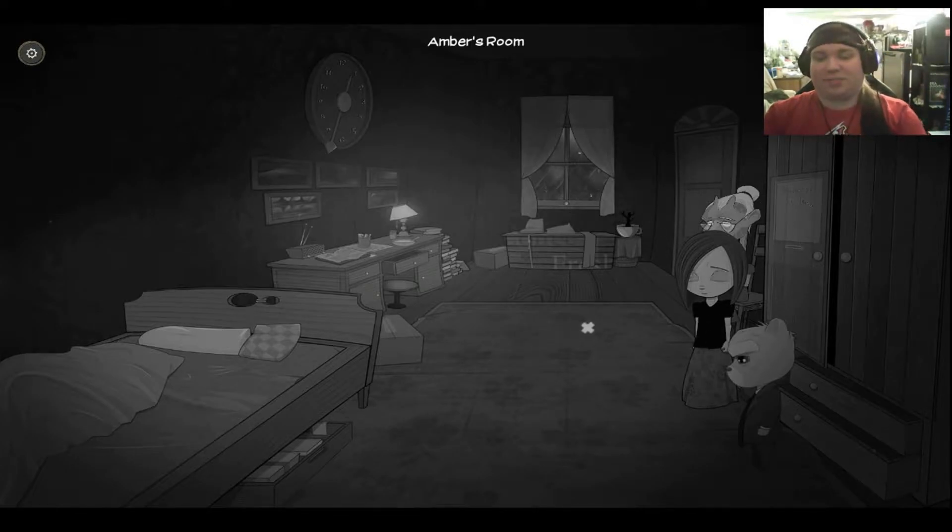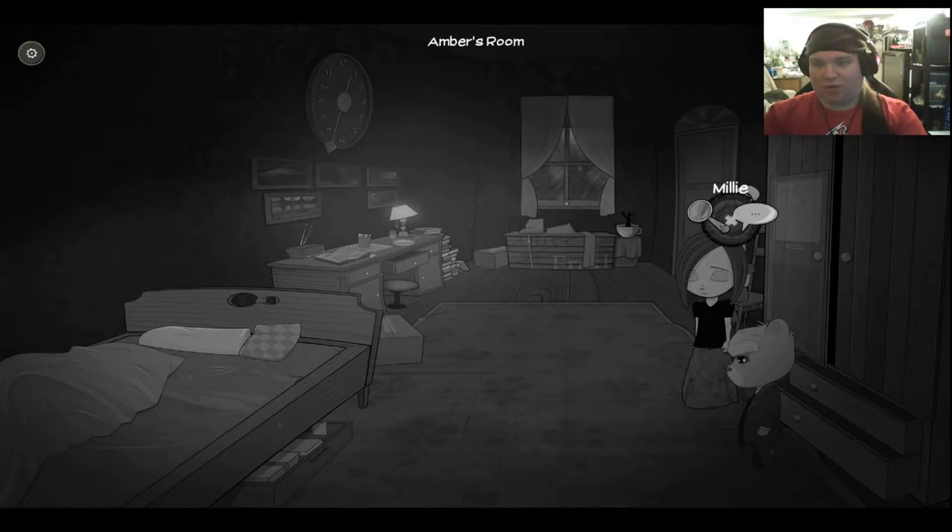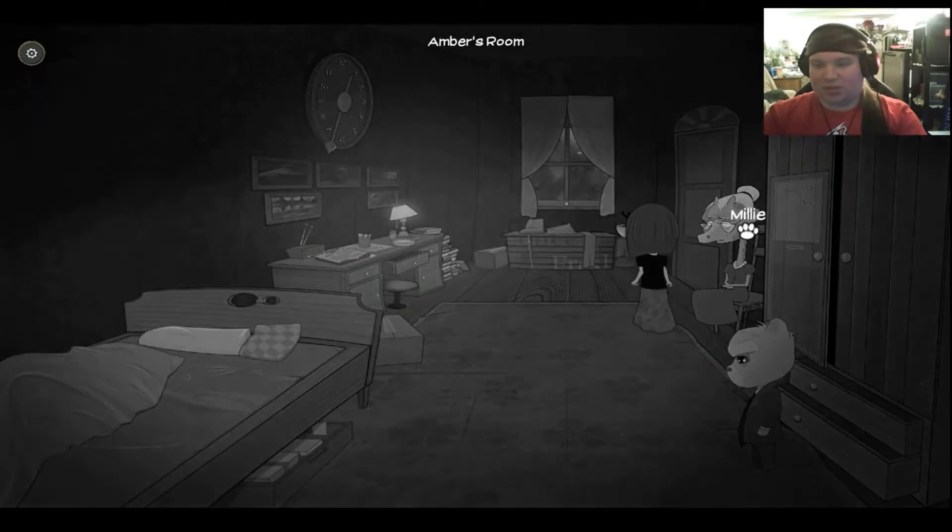I'm your host, Shade Renard. In the last episode, we got our friend Ted, who's like a private detective, to join us. So we're going to talk with Millie real quick, just because Ted's with us now.